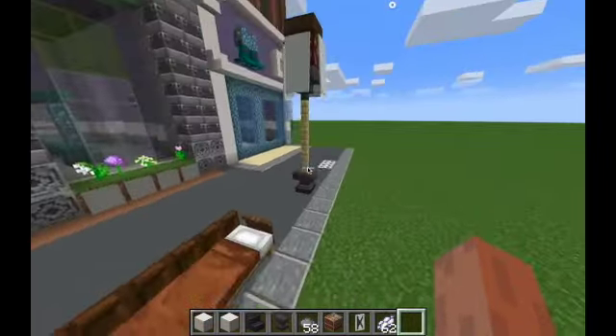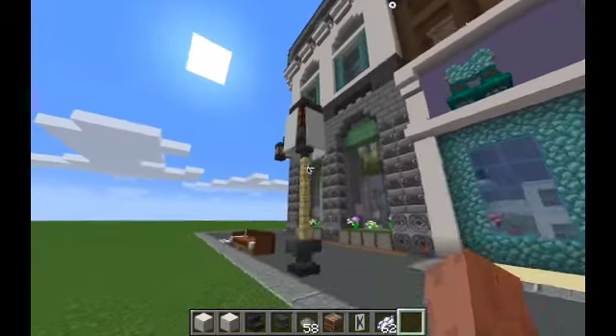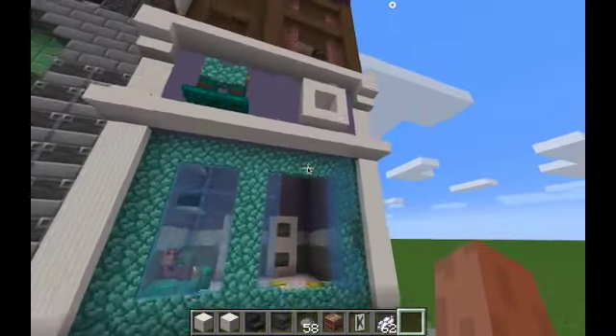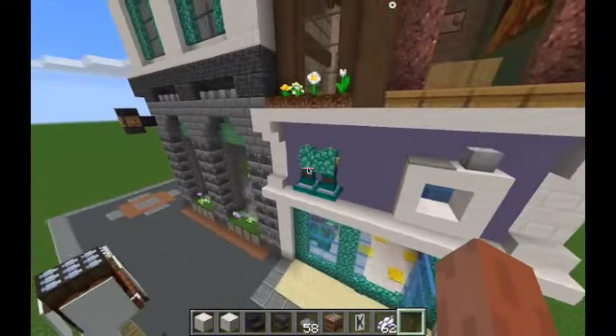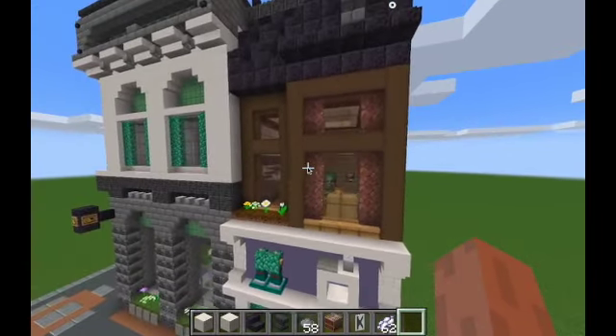On the right side we have laundry. Here we have a bench made out of brown beds and a lamp. Here we have little pants and a washing machine to make it obvious what is going on here.